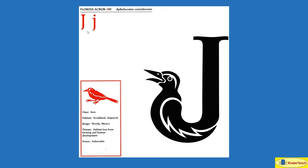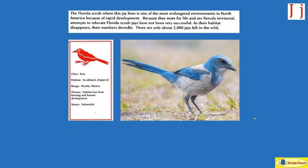Florida Scrub Jay. J. The Florida scrub, where this Jay lives, is one of the most endangered environments in North America because of rapid development — a lot of houses being built. Because they mate for life and are fiercely territorial, attempts to relocate Florida scrub jays have not been very successful — they don't like to move. As their habitat disappears, their numbers dwindle. There are only about 2,000 Jays left in the wild. Habitat: scrubland and chaparral. Where? Florida and Mexico.